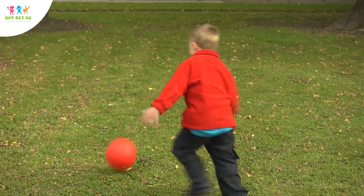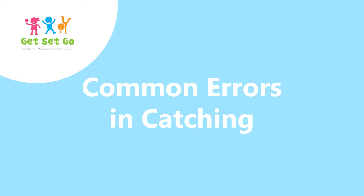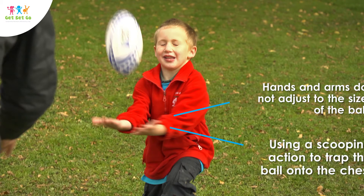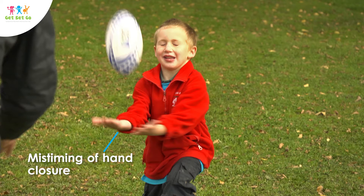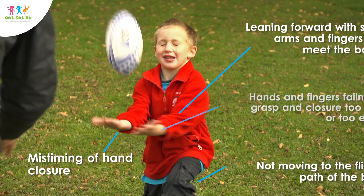While children are still mastering this skill and are in the discovery or developing learning stage, some of the more common errors include: hands and arms not adjusting to the size of the ball; using a scooping action to trap the ball into the chest; eyes closing; mistiming of the hand closure; not moving to the flight path of the ball; leaning forward with stiff arms and fingers to meet the ball; and hands and fingers failing to grasp and close too late or too early.